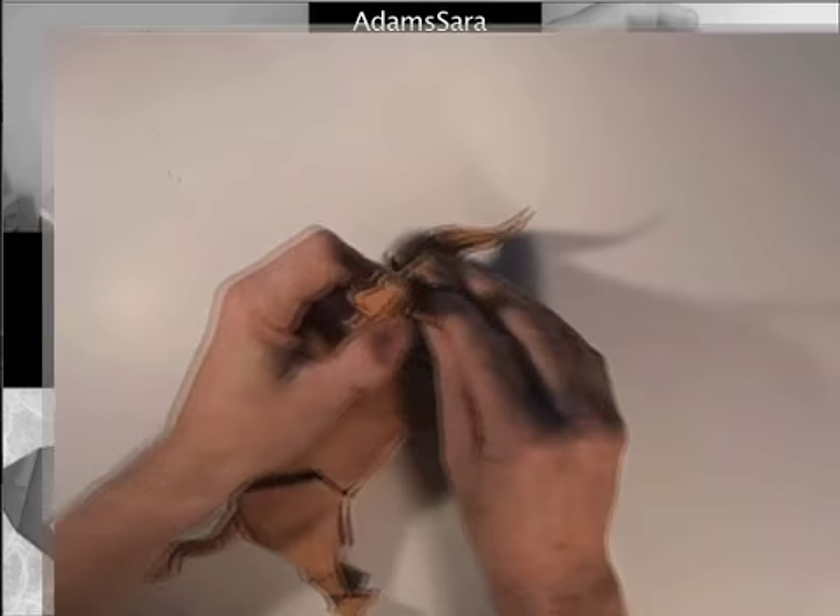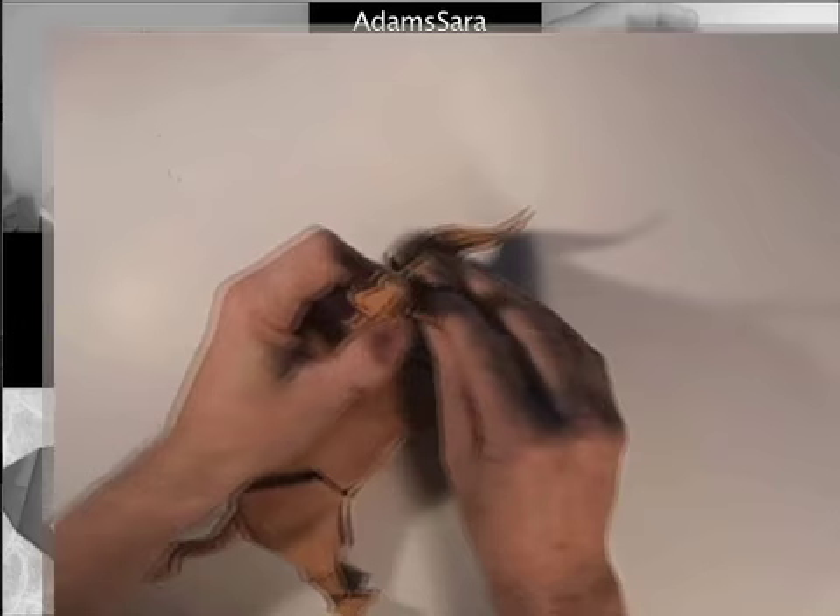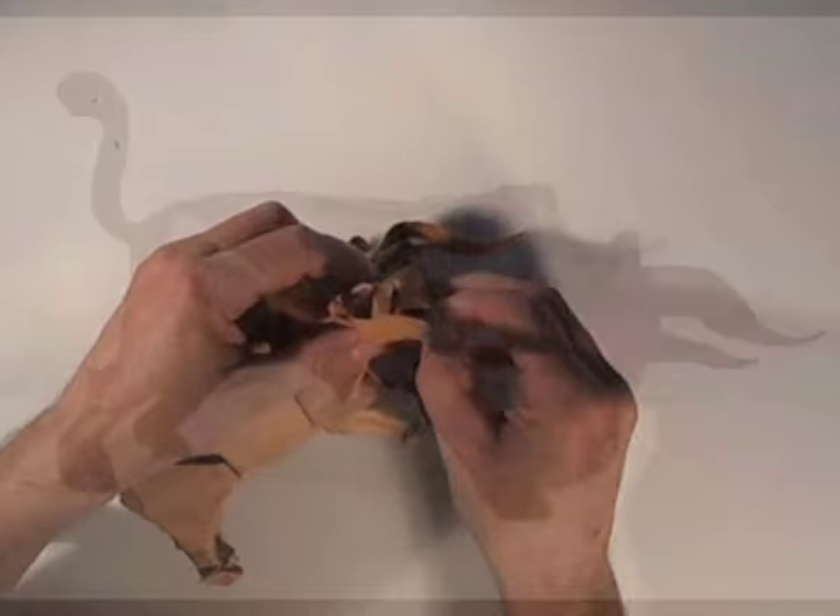And Origami Live with Stefan Weber. My name is Stefan Weber. At the channel Origami Live, I teach on my own models all important folding techniques for beginners and advanced folders.